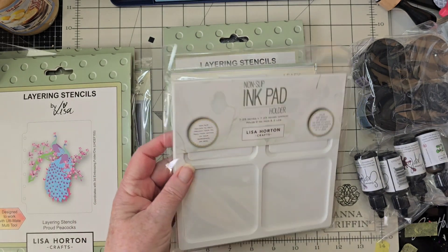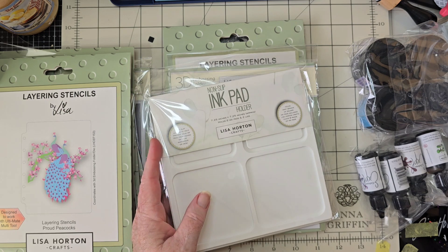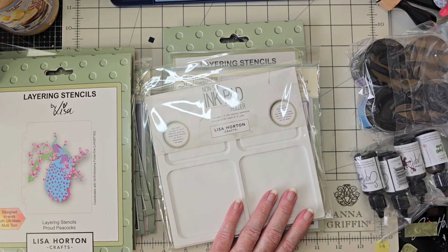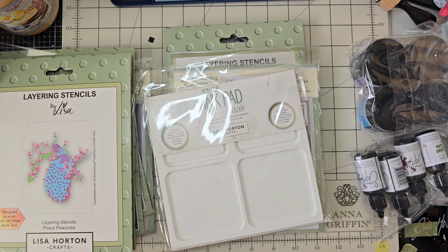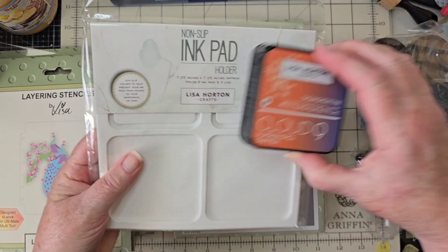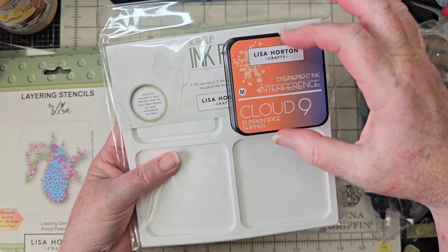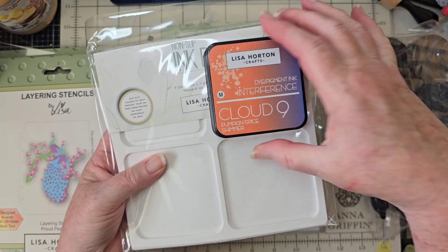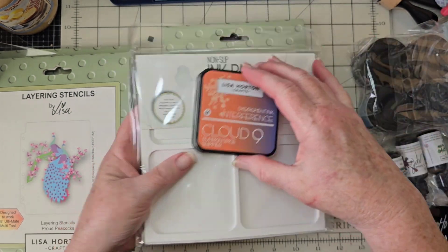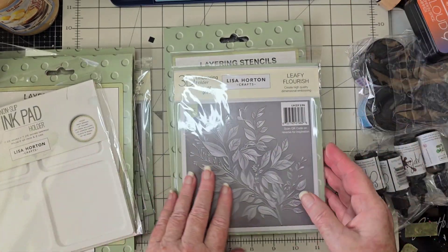And then we have a non-slip ink pad holder — this is for Lisa's ink pads. You stick the pad on one side, there's a little lip, and you can take the lid off and put it over here. That way when you go to ink it up with your brush or whatever you're using, you're not having to hold it or chase it down. I want to give those a try.